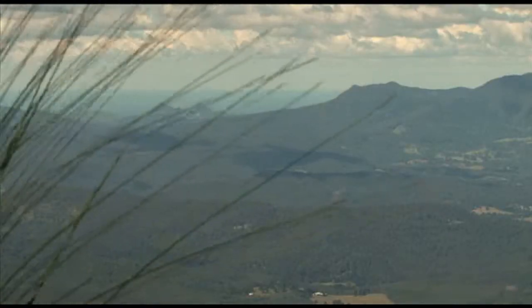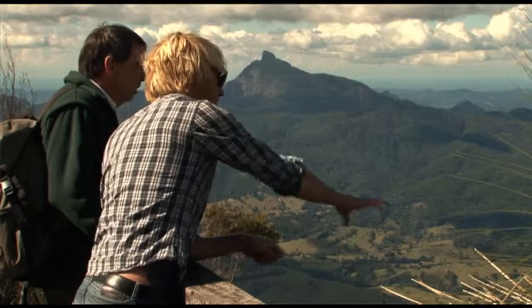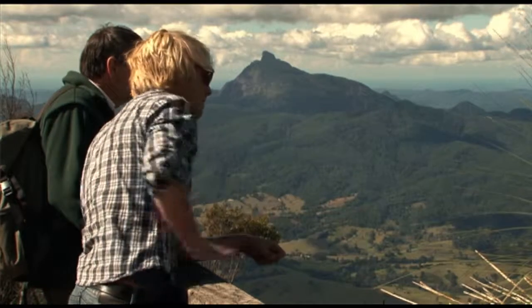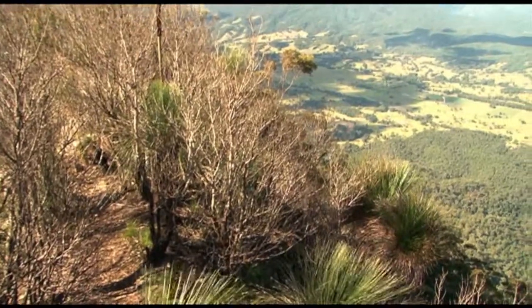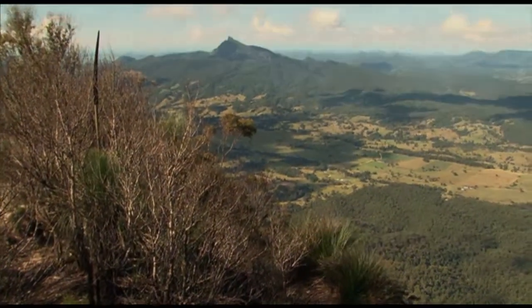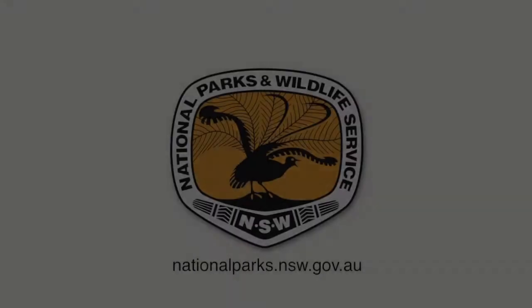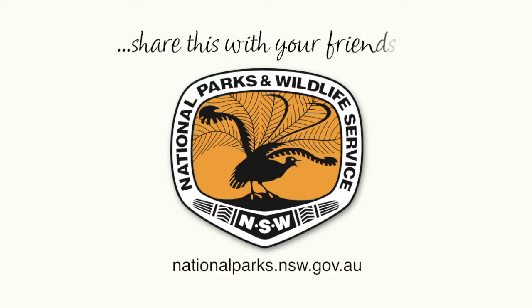I think that the view from here really is one of the best views in New South Wales. To me it's as good as the view from Charlotte's Pass to Mount Kosciuszko or Mount Capita. It really is an exceptional view.